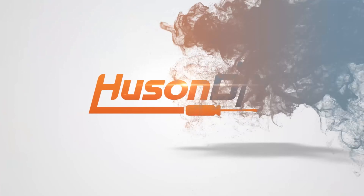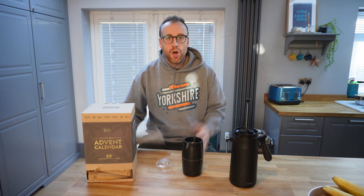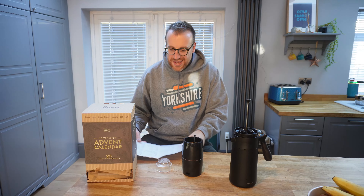Hi there, it's December the 3rd. Welcome to this Advent Calendar Coffee Experience with Hewson DIY. So it's December the 3rd — that means after yesterday's Ethiopia on December the 2nd, we are on to Guatemala.